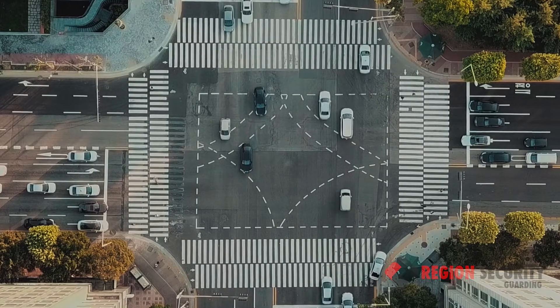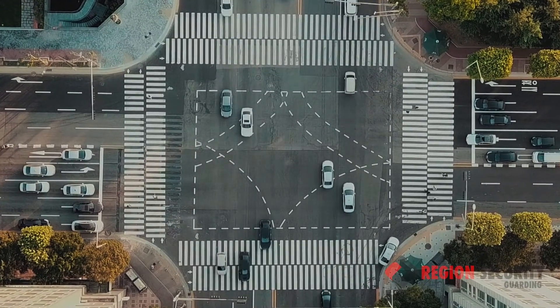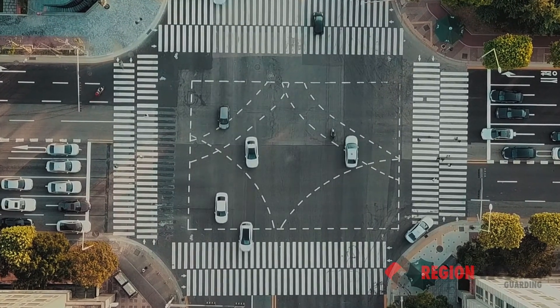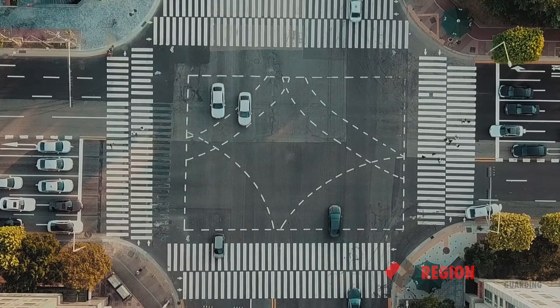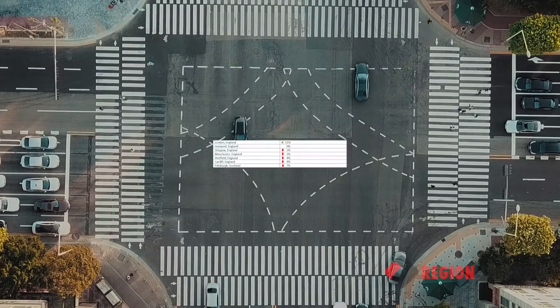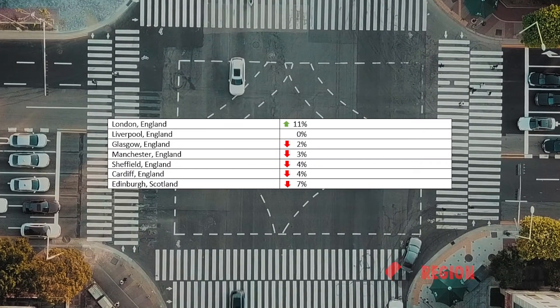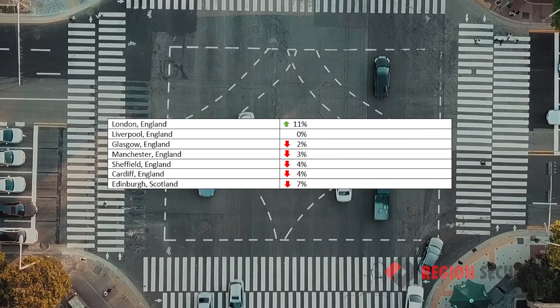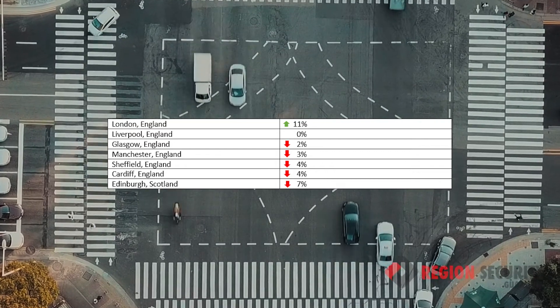The location of the business you need security for impacts the price, because different locations carry different crime rates. Places with higher crime rates will pose more risk to the safety of the security guards, and therefore the price will be higher. Here's a graph that shows pay averages for security guards in a given area — showing that somewhere like London, where crime rates are higher, will require guards to be paid more for their services.